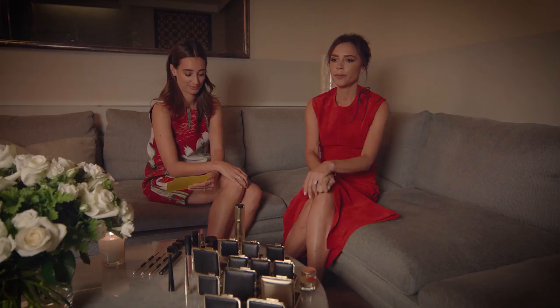Three words that you would describe Selfridges. I would say fashion, sophisticated, chic.